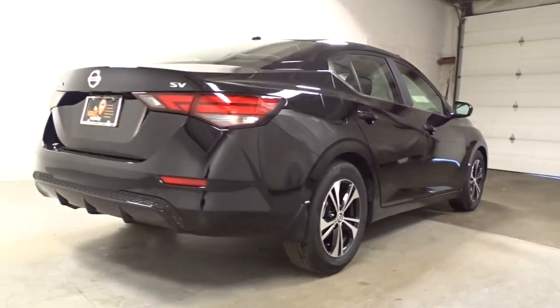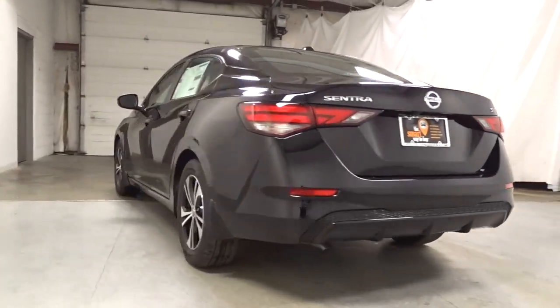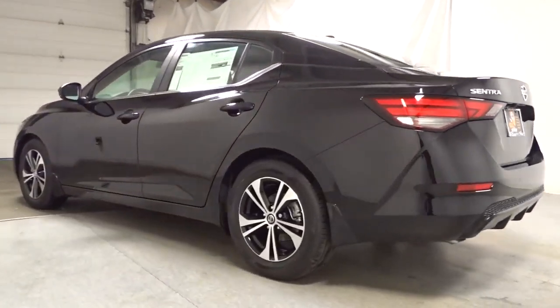A suite of standard driver-assist safety tech and an unmistakably sporty ride. Feel energized and confident in this well-equipped Sentra.